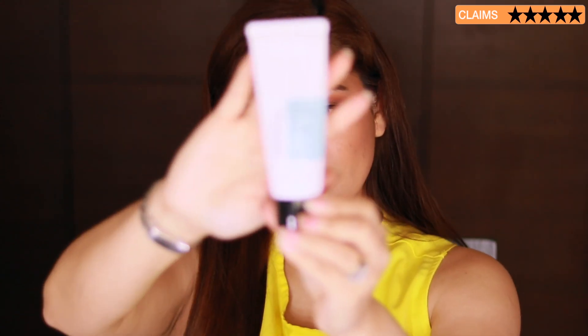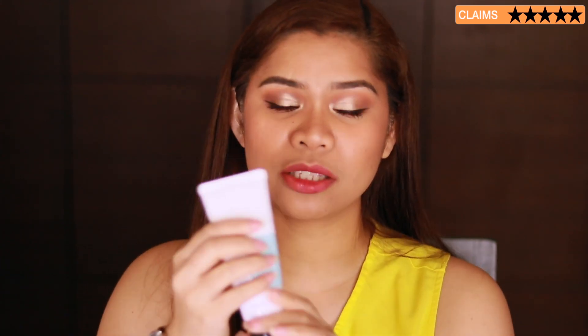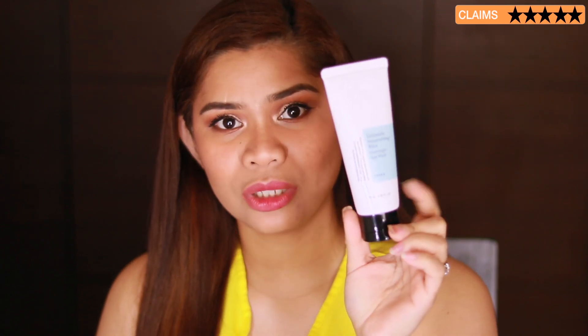The packaging is very simple, travel-friendly, and very hygienic in my opinion. In the past, I've used jar packaging — though luxurious, you need a spatula to get product from the jar, which is a bit fussy. Unlike this one, it's just a flip-top and you can dispense the product right away without contaminating what's inside. So I much prefer this tube type.